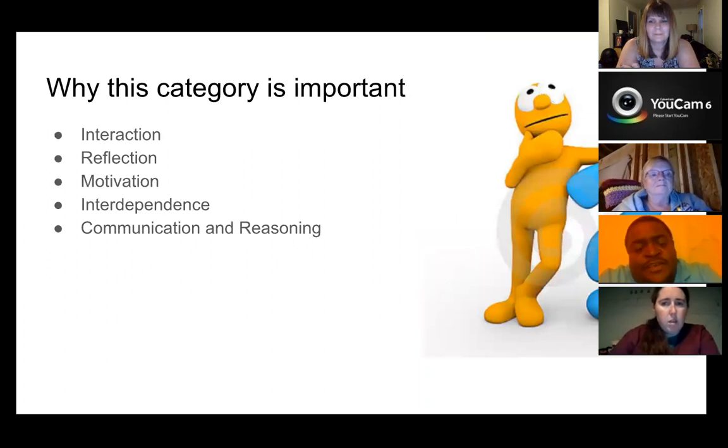So cooperative learning — why is this category important? The book breaks it down into five buckets: interaction, reflection, motivation, interdependence, communication, and reasoning. They focus on interaction because we know that some of the best learning doesn't happen in isolation. Cooperative learning gives students a chance to talk with one another, collaborate, and bounce ideas off of one another.